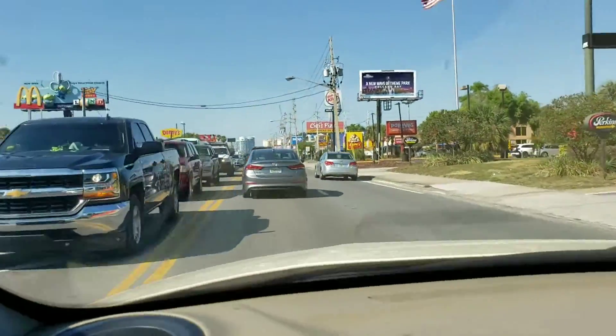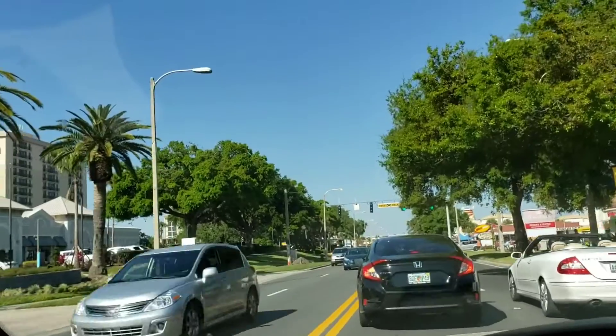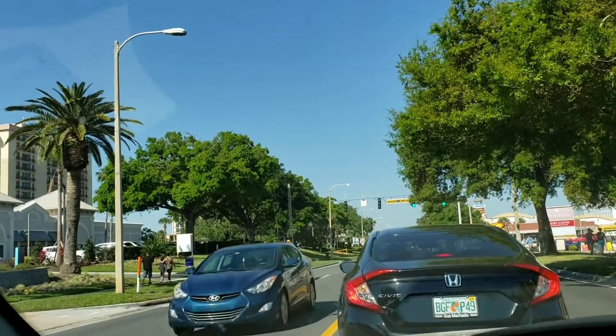Continue on International Drive for half a mile. Then what? The entrance is up there.